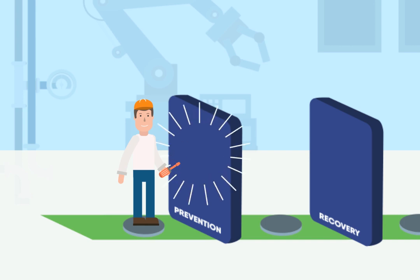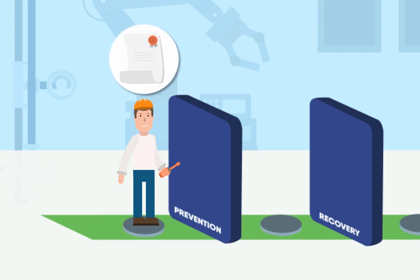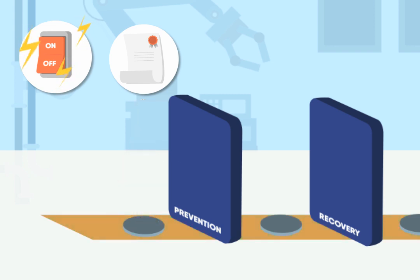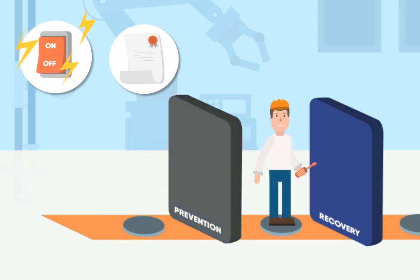The first step: prevention barriers, which are designed to eliminate exposure to the hazard. Here, Matthew must of course have been trained and be qualified to carry out the work. And the installation must be switched off and locked out before working on it. If this doesn't happen, Matthew takes a step closer to a high-potential situation.